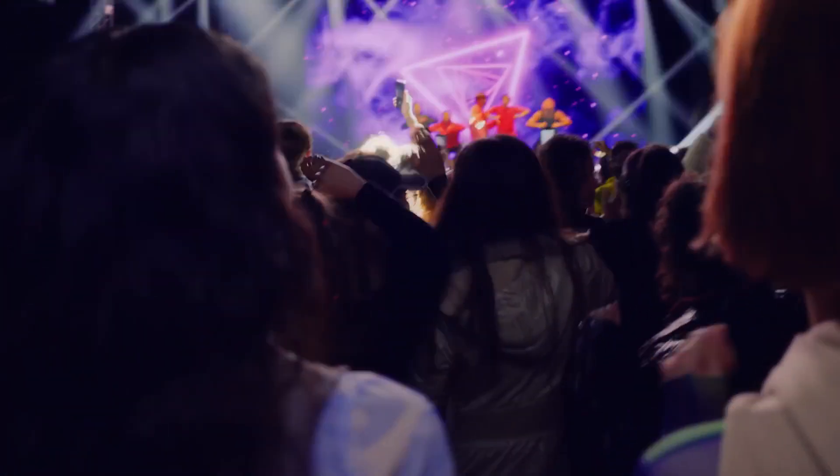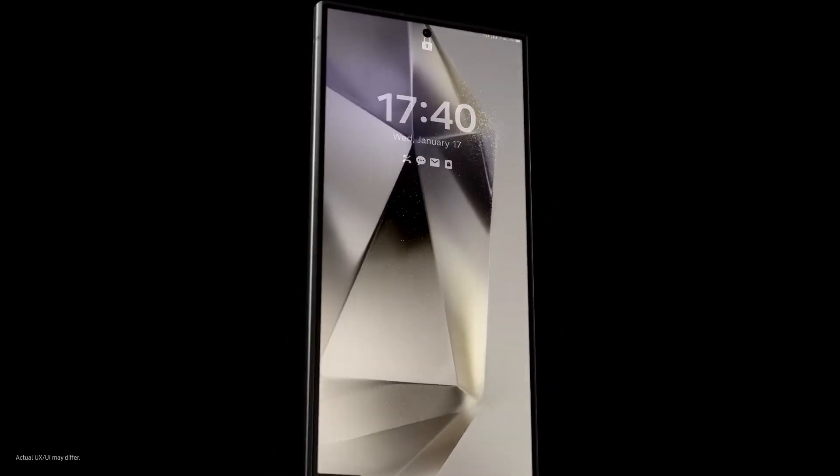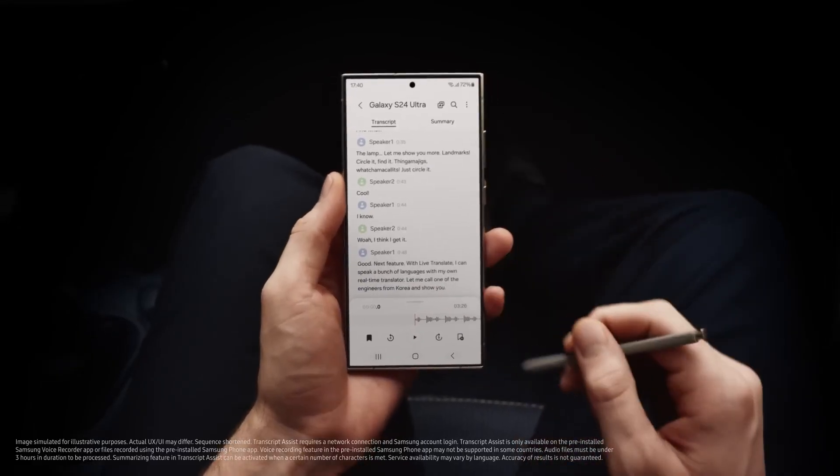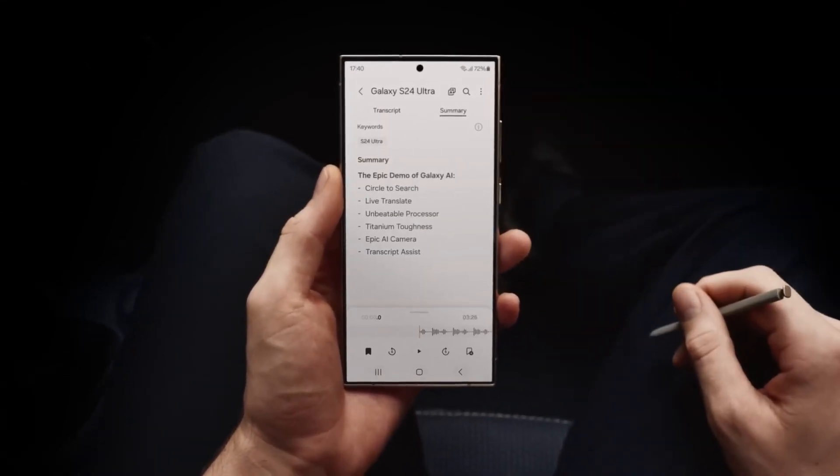So there you have it, Stuart. Galaxy AI is here, and it's a whole new way to do epic things. Just like that. Do you get it now? Whoa, there's so much I... Don't worry. I summarized it for you.